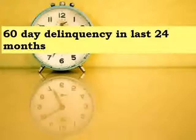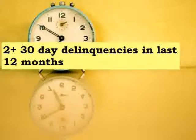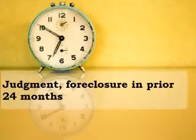In regard to payment history, one of the following applies: at least a 160-day delinquency in the last 24 months, or two 30-day delinquencies in the last 12 months, or a judgment or foreclosure in the prior 24 months.